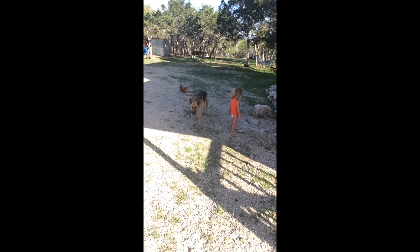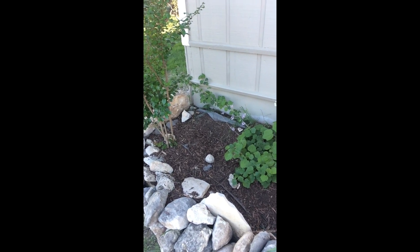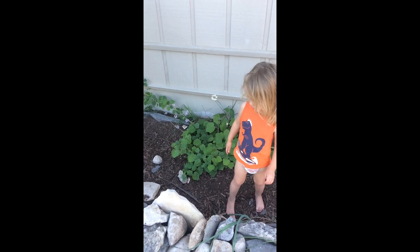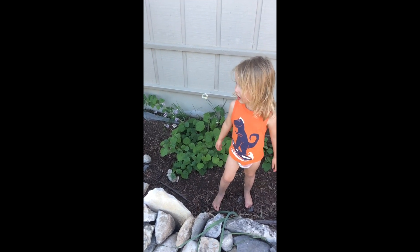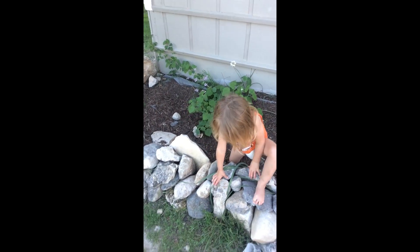Charlie, you ate her rose! Let me tell you something — do you want to go find another flower? That was the first rose of spring and Charlie just ate it like it was nothing.